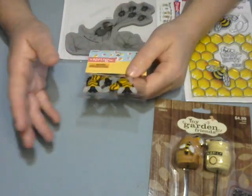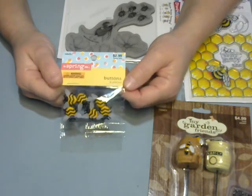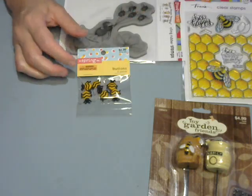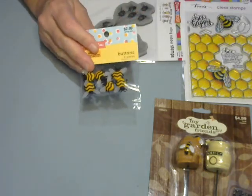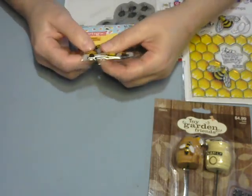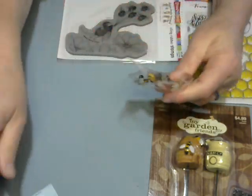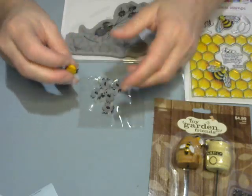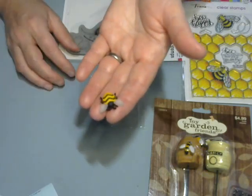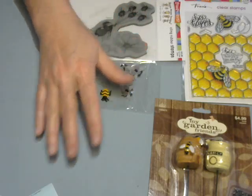So then I picked these bumblebee stamps up because I'm going to be making a beehive out of some jute twine and a flower pot from the Dollar Tree. I bought other bees before, but I thought these were more realistic looking — the other ones were a little cartoony. These actually don't look cartoony, so I thought those would work out better. I picked those up. Those were not on sale.